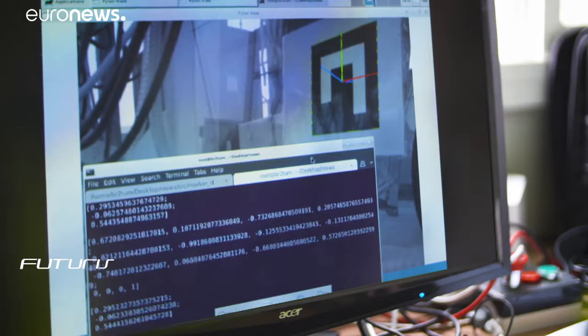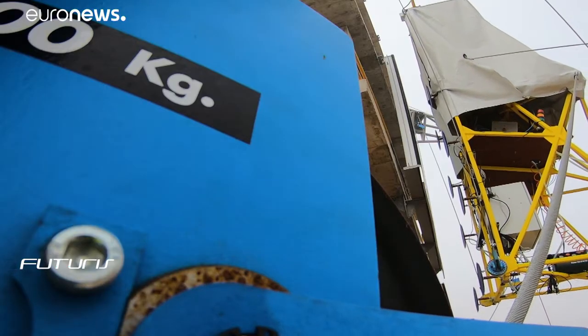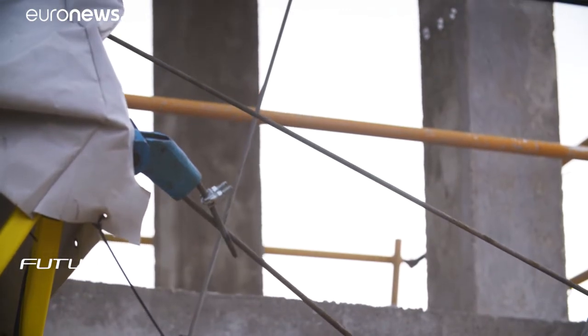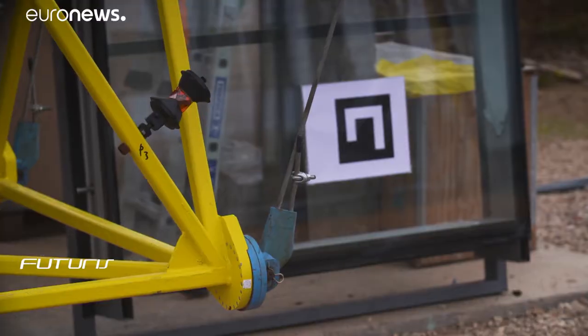Researchers see their technology as a useful breakthrough to increase the competitiveness of the European construction industry. The sector is vital to the EU economy, providing 18 million direct jobs and contributing to about 9% of its GDP.